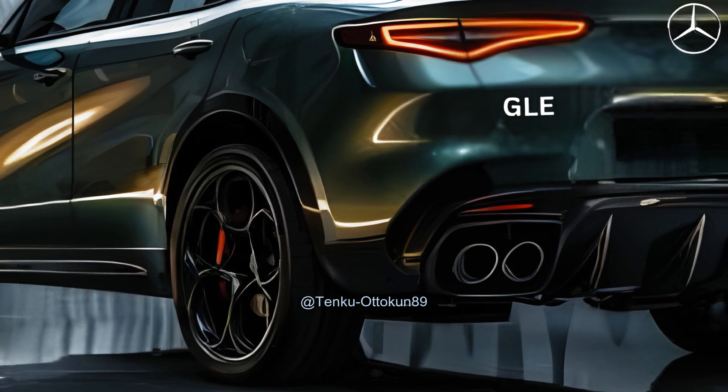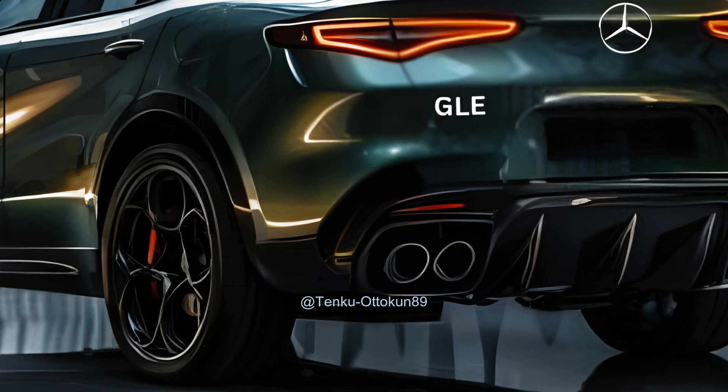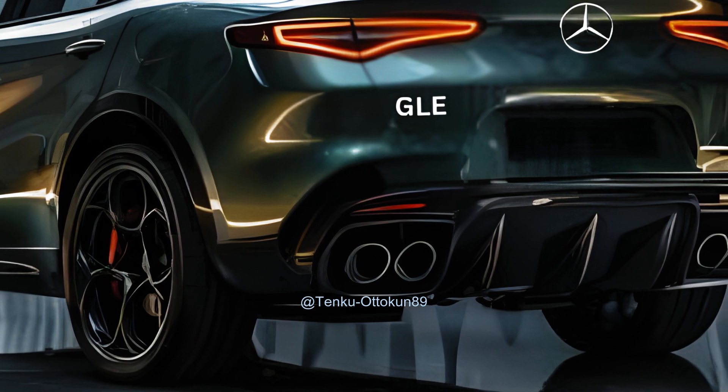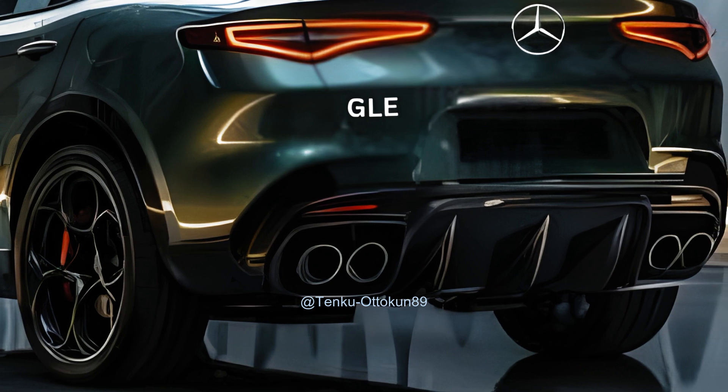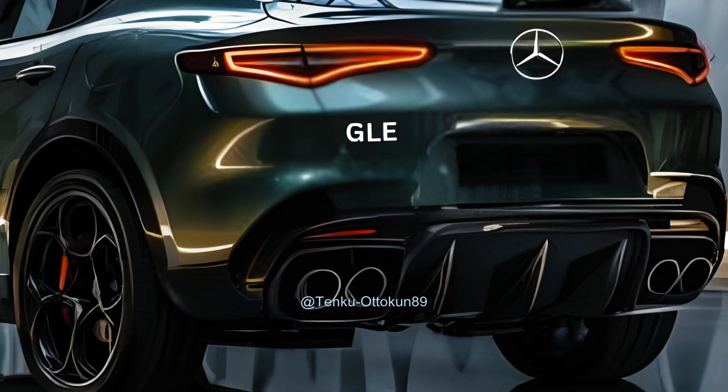The 2025 Mercedes-Benz GLE model integrates exceptional functionality with the characteristic rugged and macho aesthetics of an SUV. This is evident in the roof's sloping shape, which imparts a dynamic and athletic aesthetic.